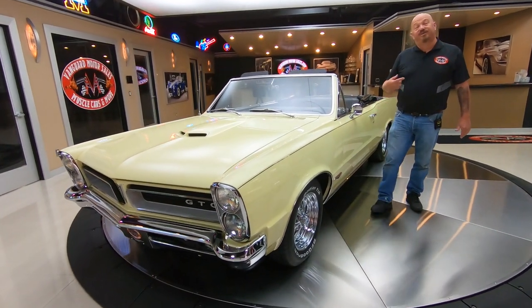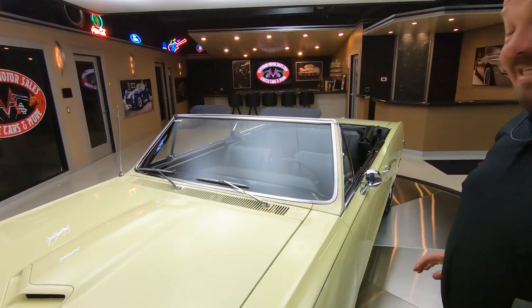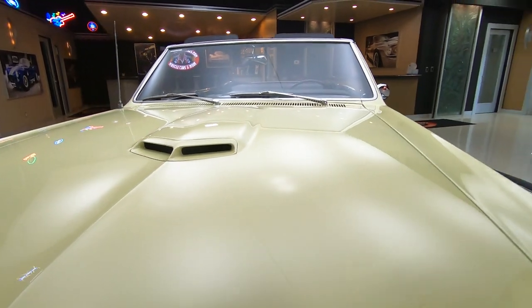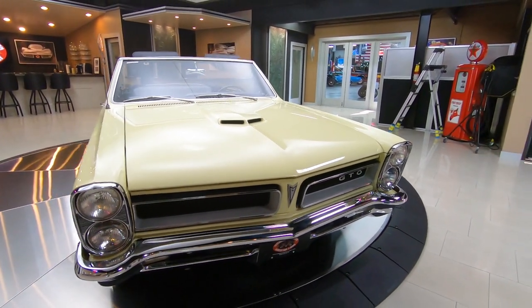Hey guys, welcome to Vanguard Motor Sales. I'm Greg and this is a 65 GTO. Absolutely beautiful — you can see that the top goes down. She's got a 389 in there that's date code correct. It's an automatic transmission. Absolutely gorgeous car right here.